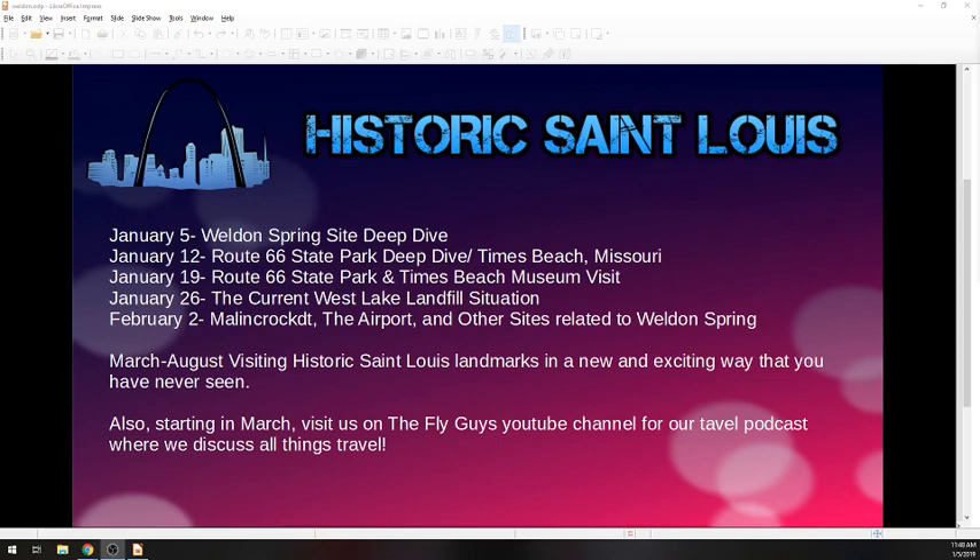On January 12th, I want to take a deep dive into Route 66 State Park, which used to be called Times Beach, Missouri. The roads there were covered with something called dioxin — they were trying to save money by fixing the roads that way. Turns out dioxin, also used in the production of Agent Orange, is incredibly unsafe. Nothing that was there when it was a town is any longer there. I want to dig deeper into what happened to those people, why the town was called Times Beach — there's actually a really interesting story there. My hope for January 19th is to go to Route 66 State Park and the Times Beach Museum, which is on site, and take you with me through the area to show you what is still there and some of the artifacts within that museum.